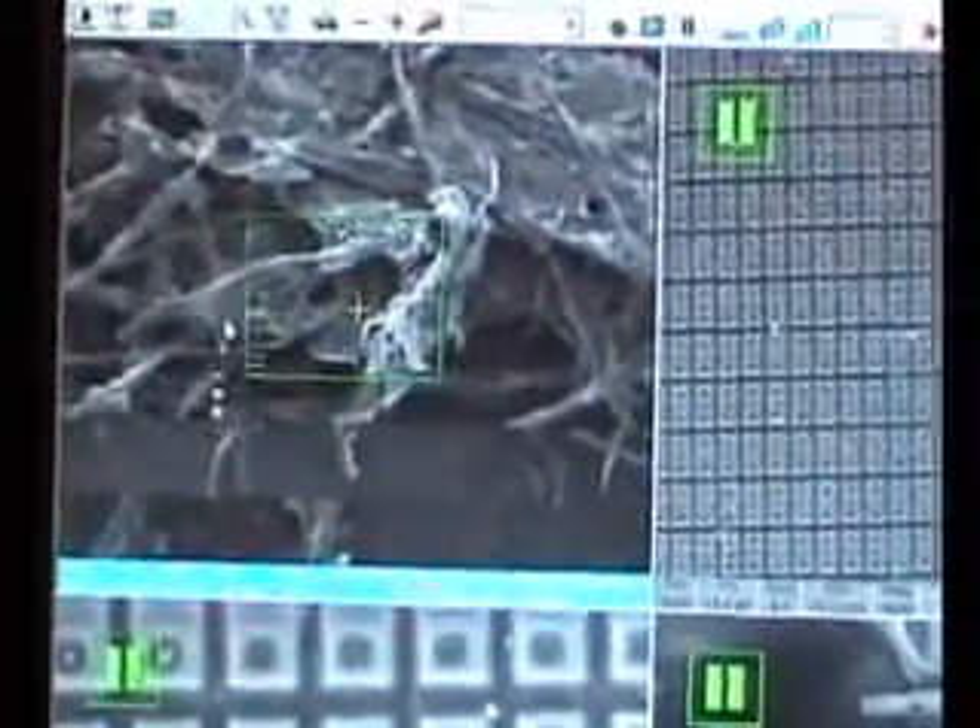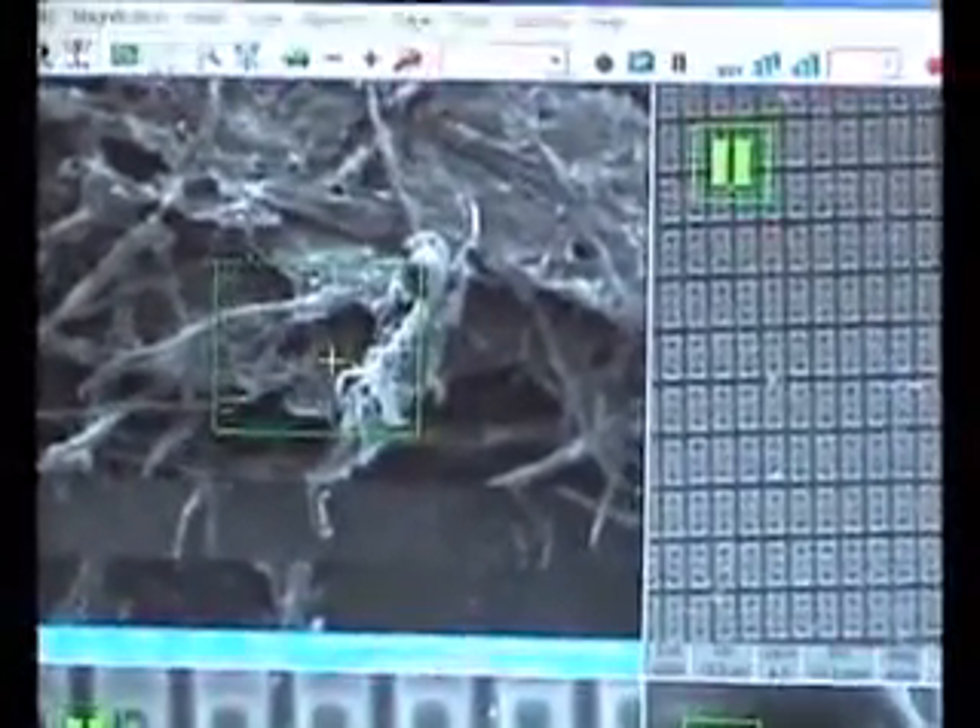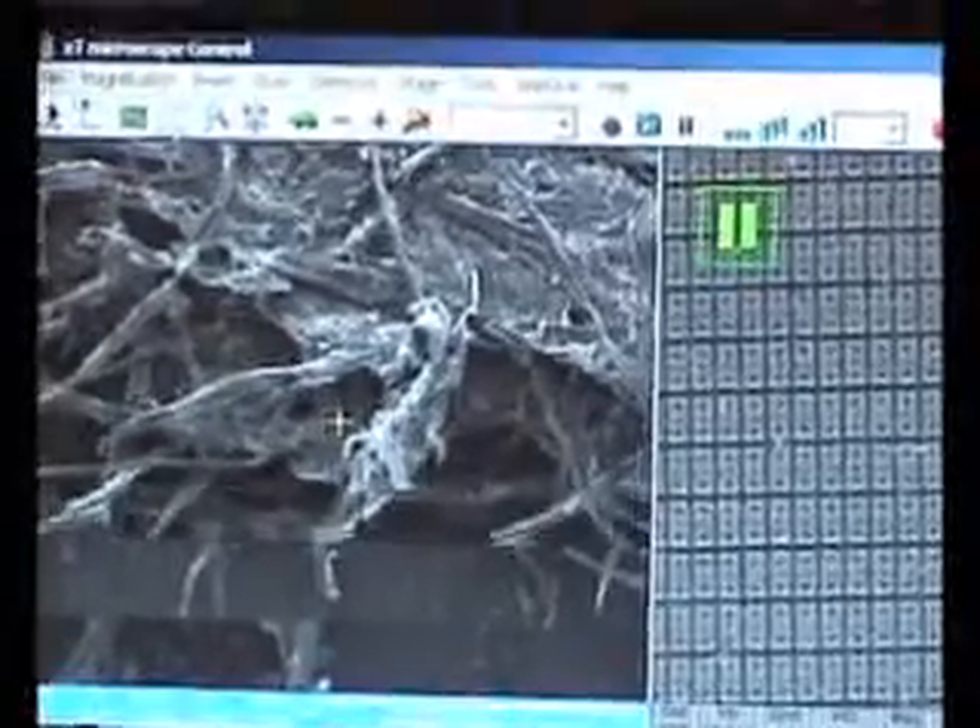It was a really great experience. The usability of the microscope was comparable to being at the microscope, though there were some packets lost that did not inhibit my ability to use the microscope.